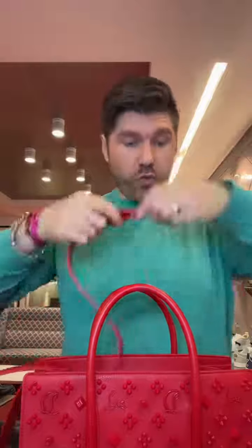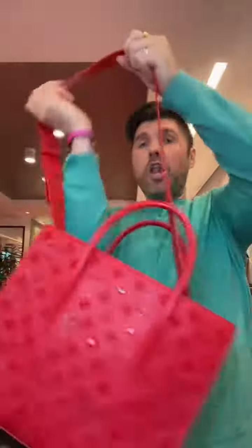This bag comes with a shoulder strap that you can wear crossbody. Even I can wear it crossbody and I'm a six-foot-tall man. Look — where are we going? We are going to stop traffic with her.